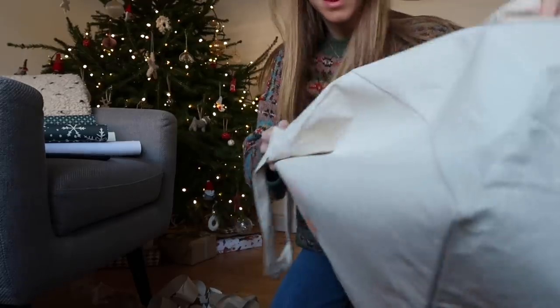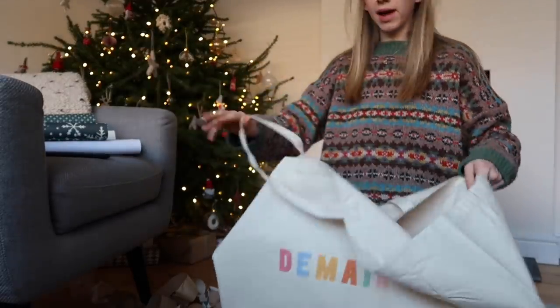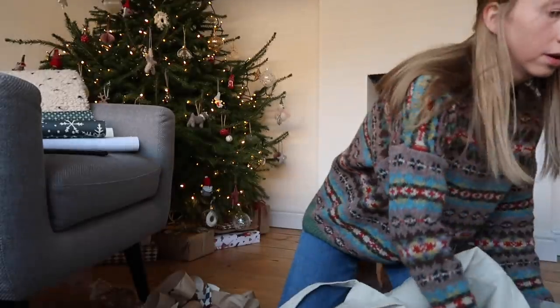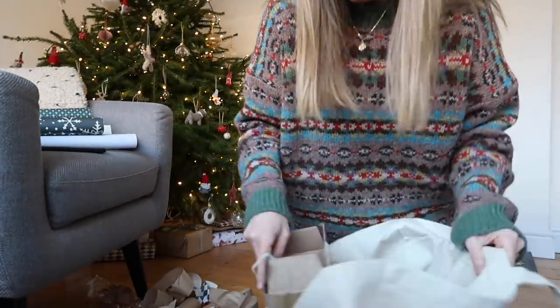Oh my goodness, this song takes me back — I remember when it came out. This tote bag may be too big to just nip to the shop with, but it's very handy to fit all my wrapping stuff in. Alright, I've got five minutes.